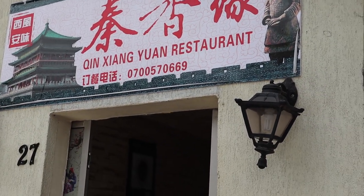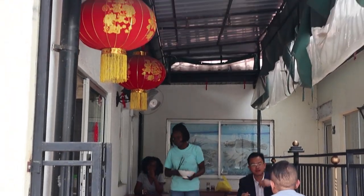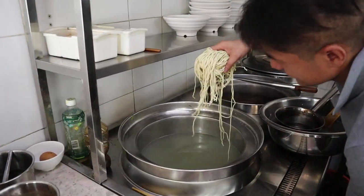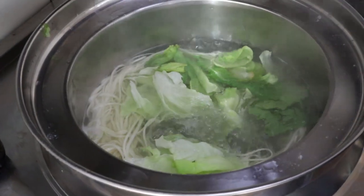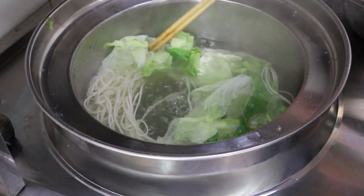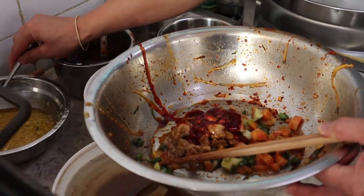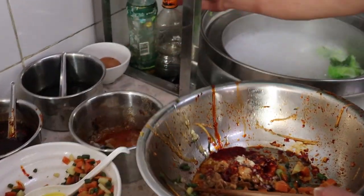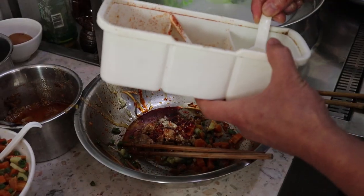The final restaurant we're visiting on this noodle tour is called Shin Shin restaurant, and we're here for the Ganban noodles. The Ganban noodles are dry noodles made with a spicy sauce and topped with pork and vegetables.